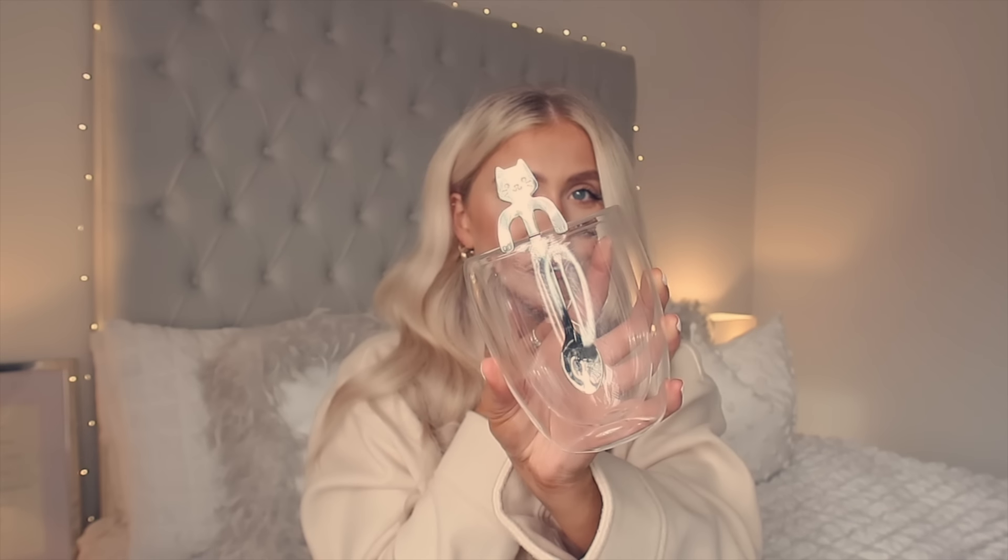This is what actually sold it to me when I was browsing on Amazon and made me add it to my basket — you get a blooming cat spoon with it. It's very random but I love it. He just chills out on the side of the glass. Why does that make me want to cry? I just love cats and I love coffee and I just think that's so cute.